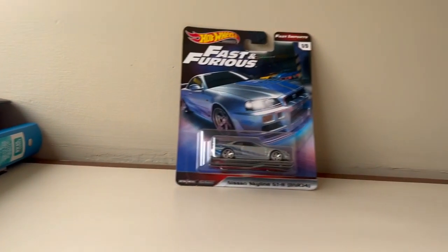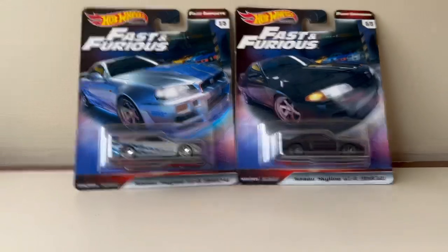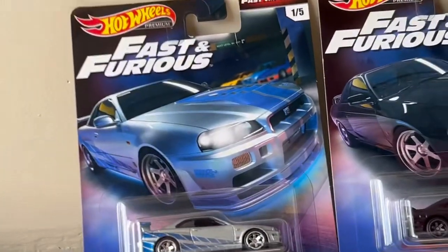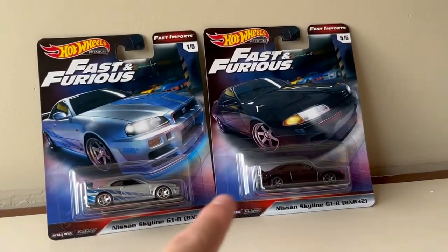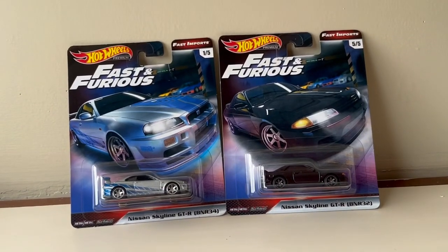I'm actually in my dorm room right now recording this — I don't do this very often because I don't have a tripod or my usual setup up here. I just got back from a quick Facebook Marketplace deal and I got these two cars for 50 bucks Canadian — roughly 35 to 40 US — which is a great deal. The chances of finding a deal like that again on these two cars in particular is very slim to none, so at that price I couldn't say no.